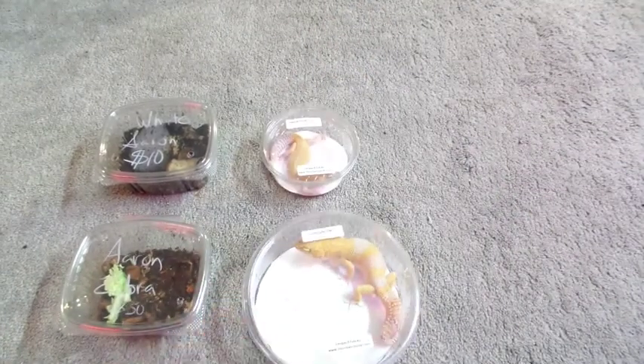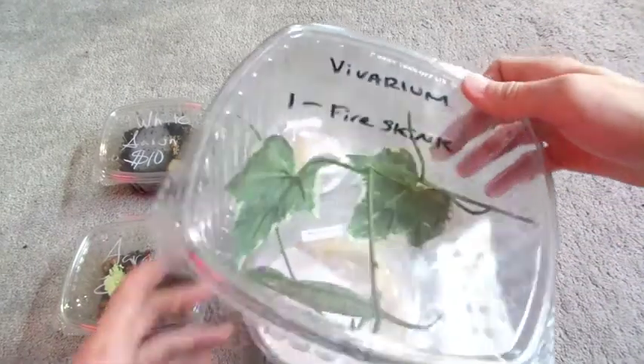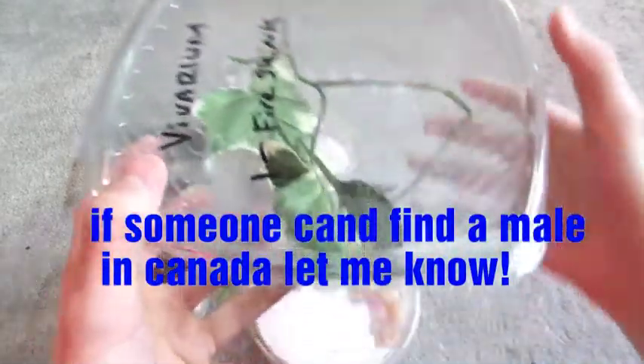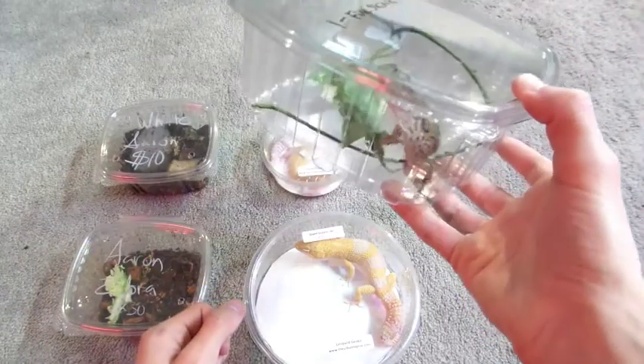And last but not least, probably one of the coolest — I got a female Carpet Chameleon. There's only 17 of these in Canada, and I own one of them, so that's pretty cool.